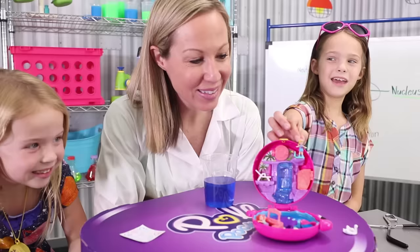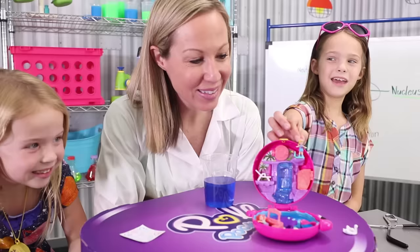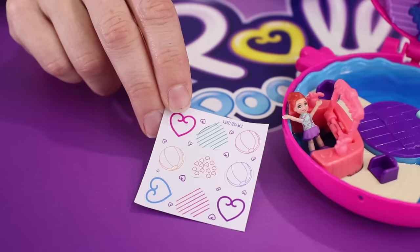Polly thinks it's time for a high dive, so she's up on the diving board! Hey Toy Scientist — she's actually sticking to the board! Oh yes, that's called Polly Stick! There are white hearts and other stickers all over the play sets that Polly can stick to and actually stay put! There are even a few extra stickers that you can place wherever you want her to stand!